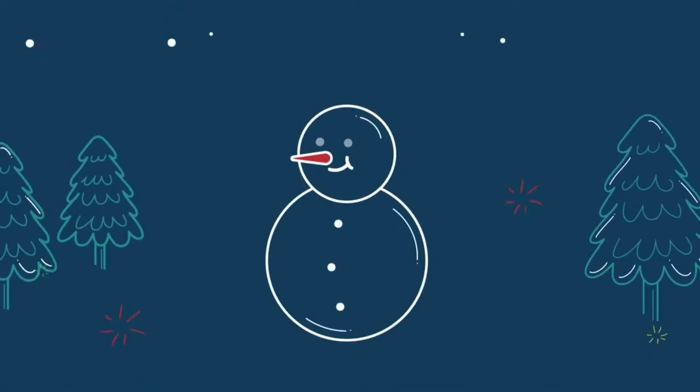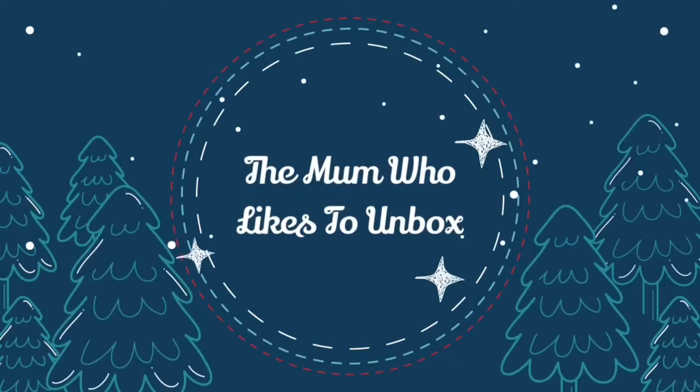Whether outside is frightful but the fire is so delightful since we've no place to go. Hi guys, welcome back to my channel and thank you for joining me on another video. Or if you're new here, then hello, welcome — please do click that subscribe button down below as I'd love for you to be part of my little family.